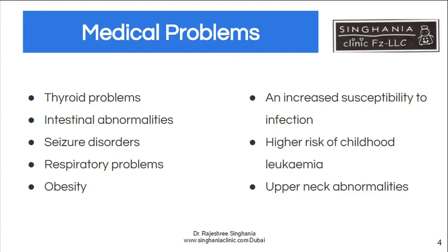Intestinal abnormalities may also occur — because of their low tone, they may have constipation or difficulty digesting food. Epilepsy and seizure disorders are also seen. Obesity and respiratory problems are common too; because of the low muscle tone and poor movement of the cilia — the cleaning hair in the respiratory system — they may have frequent infections. There is also a higher risk of childhood leukemias.